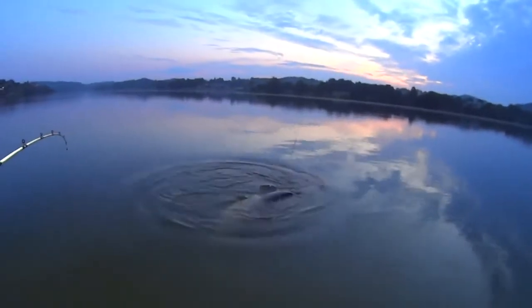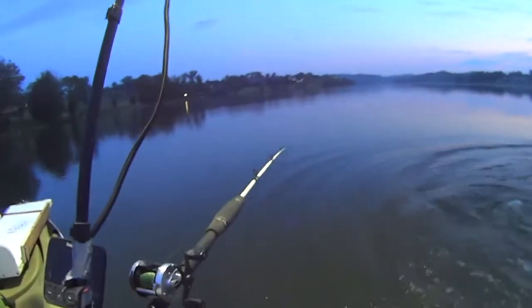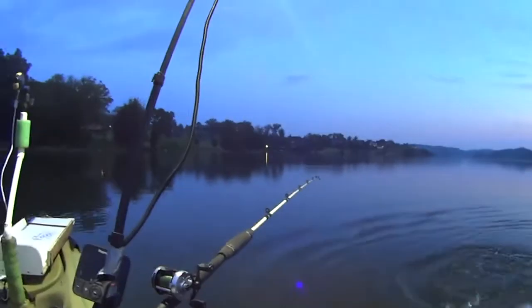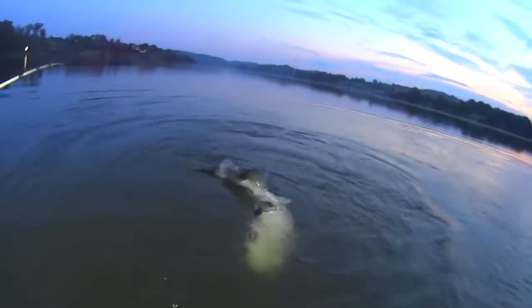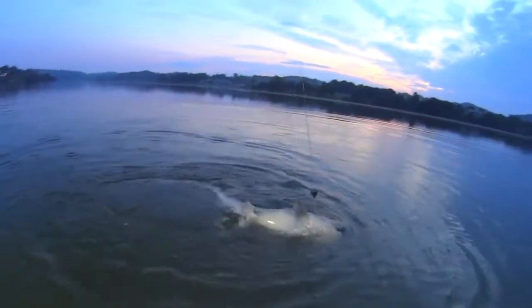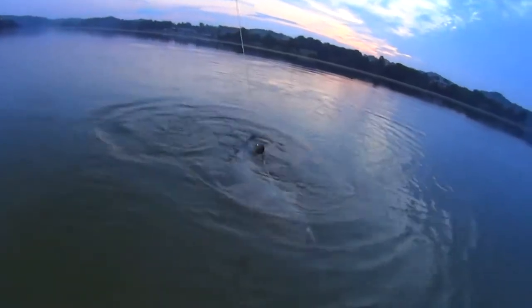Oh, that rod right there got hit! That's a blue right there — that's a pretty nice one, too. Look at that rod going down. I don't know if that one hooked up or not, but we got this one. That's a decent blue. He's not terribly long, but he's pretty fat for his size. He's got some shoulders on him.